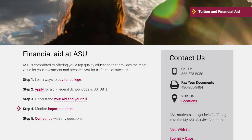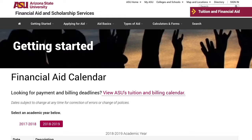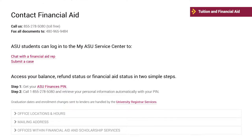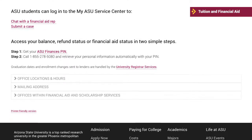Step 4 is to monitor important dates. From the financial aid calendar page, you can find payment and billing deadlines on ASU's tuition and billing calendar. If you have any questions about your financial aid, you can contact help by calling toll-free, chatting with a financial aid rep, and submitting a case. The financial aid contact webpage also provides the office locations and mailing address.